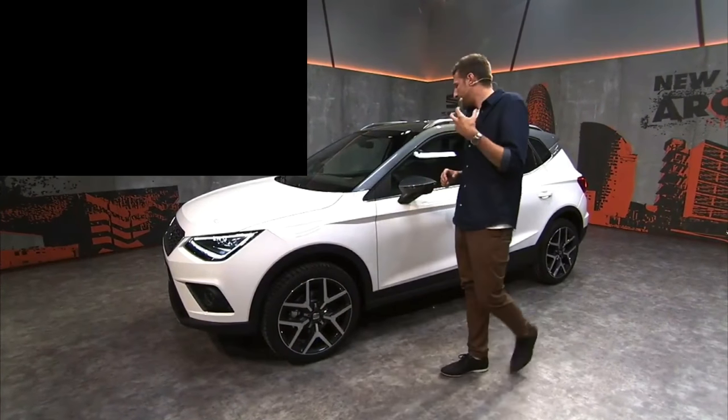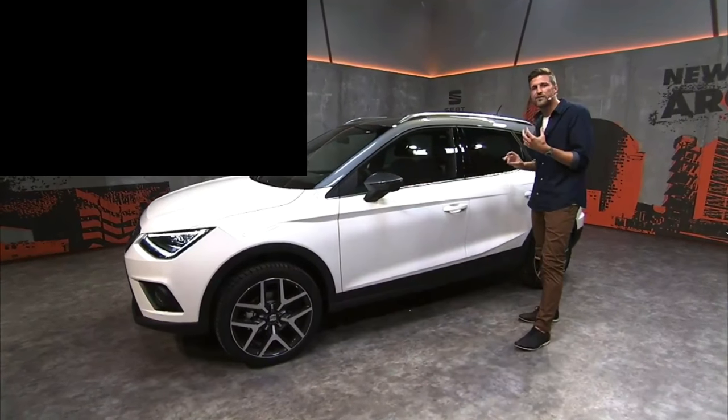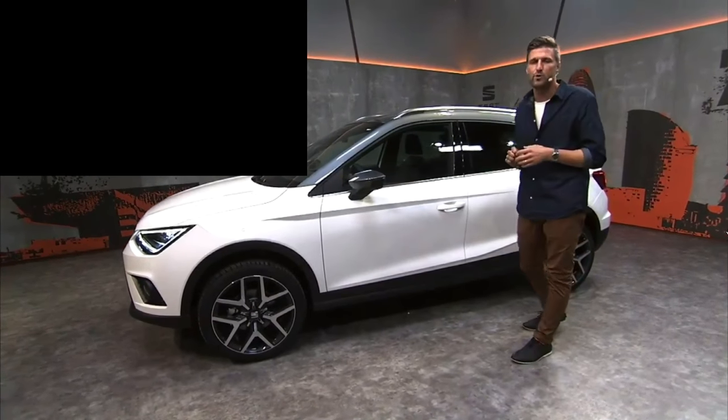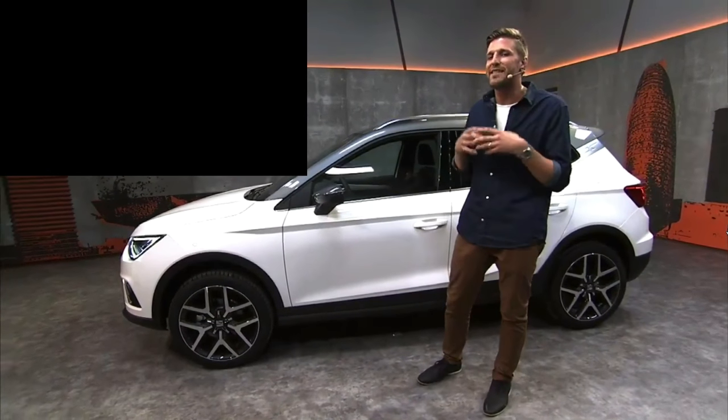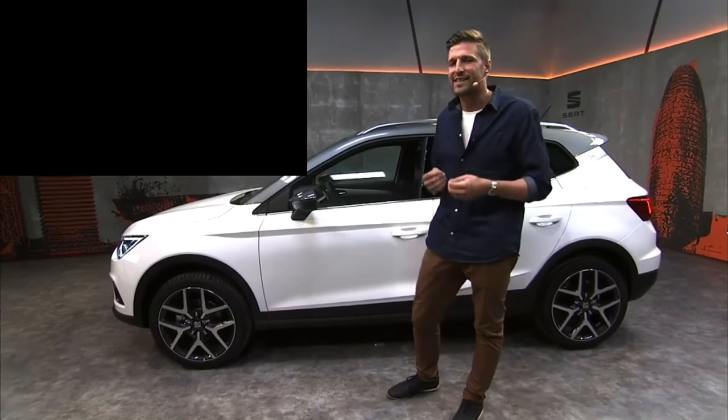Leticia from Spain asks: is the Arona similar to the Leon? It's a Seat, so they're definitely cousins — it has that same charisma. But it's a completely different animal. The Arona has its own unique, charismatic design; the lines are very streamlined and it's a very new look for the crossover SUV. Of course, it still carries that soul that Seat always has.